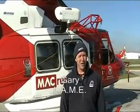Hi, I'm Gary. I'm a licensed aircraft maintenance engineer and I look after these rescue helicopters. They're the machines that will get you from a car accident to the Royal Adelaide Hospital quicker than any ambulance will.